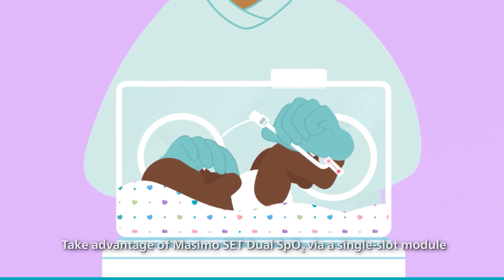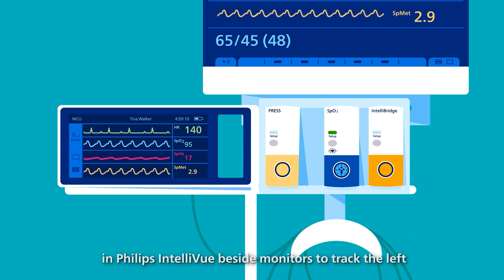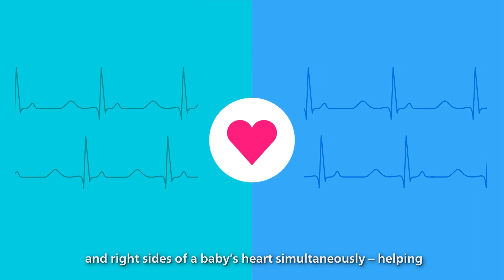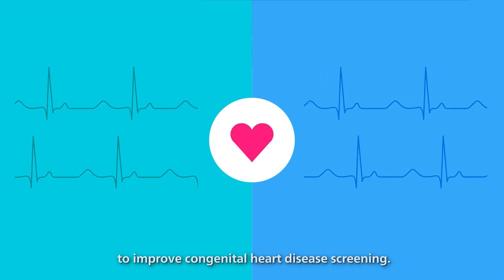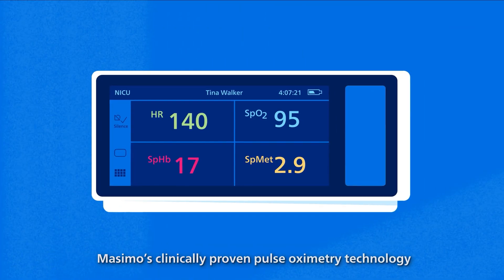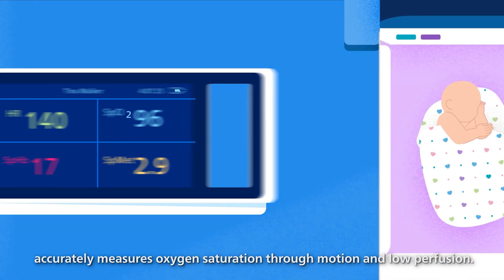Take advantage of Masimo's SET dual-SpO2 via a single-slot module in Philips Intellivue bedside monitors to track the left and right sides of a baby's heart simultaneously, helping to improve congenital heart disease screening. Masimo's clinically proven pulse oximetry technology accurately measures oxygen saturation through motion and low perfusion.